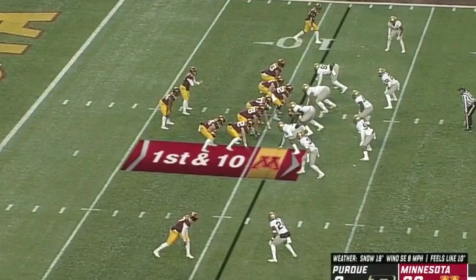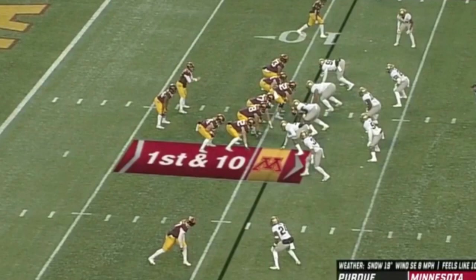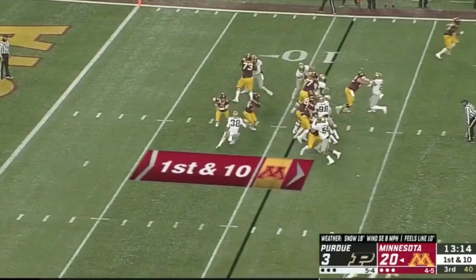When you use Colton Beebe in kind of this H-back tight end role, it's a huge asset to the offense. You saw some of this when P.J. Fleck and Kirk Strzok were at Western Michigan, using the H-back to set the edge and open up things in the running game. Really liked how they used Colton Beebe in this game — so let's roll the tape. Here's the first clip.